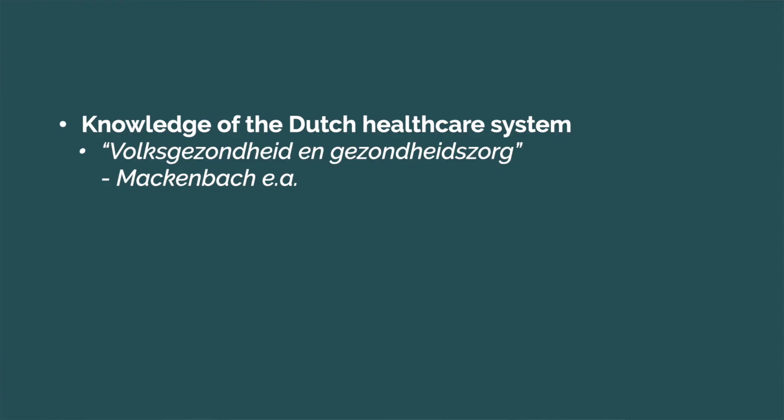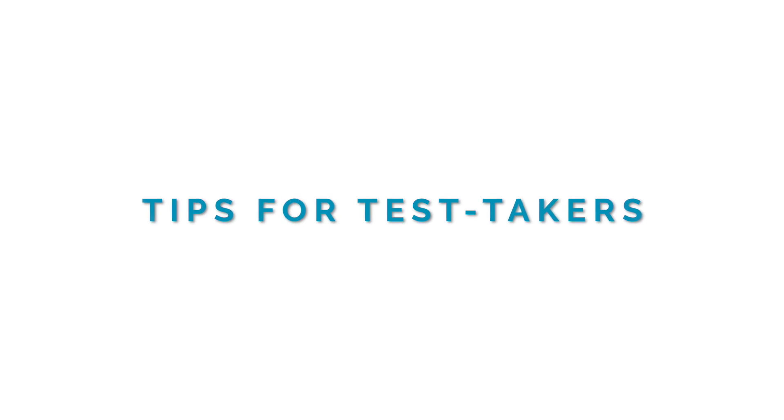To prepare yourself for the test on the general knowledge of the Dutch healthcare system, we recommend you to thoroughly read and study the following book: Volksgezondheid en gezondheidszorg by Mackenbach.